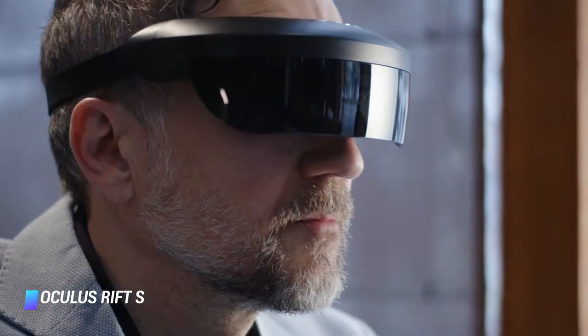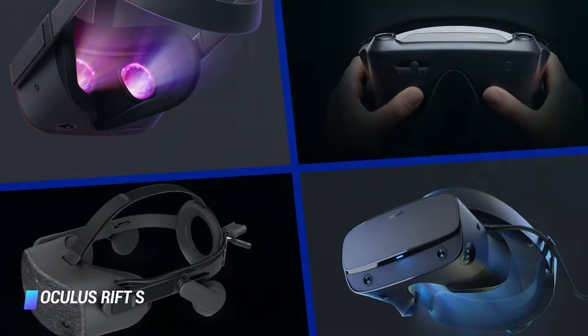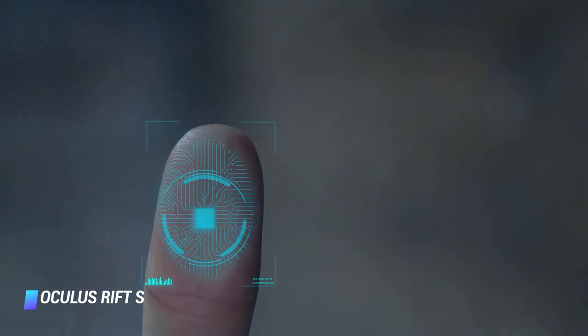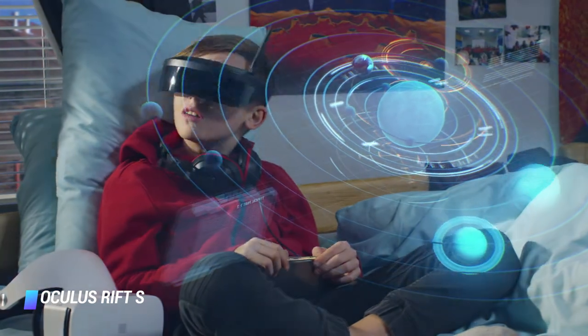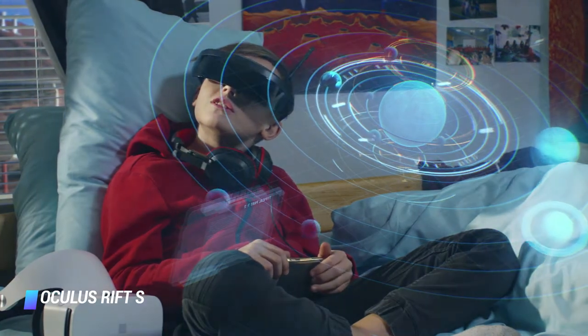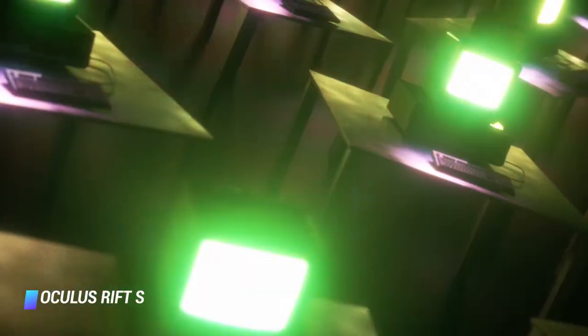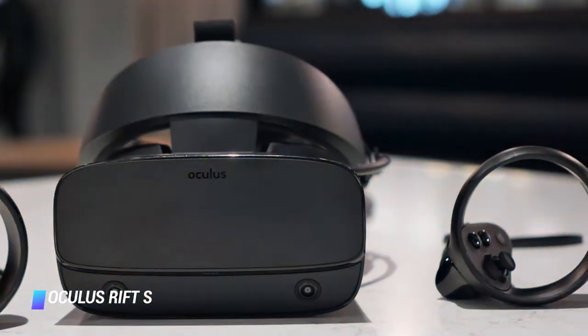Thanks to Oculus Insight tracking tech, the Oculus Rift S can deliver room-scale VR without the need to place external sensors around the place. It comes with impressive touch controllers that accurately track movement and help make VR feel a lot more kinetic and immersive. So if you're looking for a PC-based system that plays a huge library of games for a decent price, the Oculus Rift S is a sure bet.